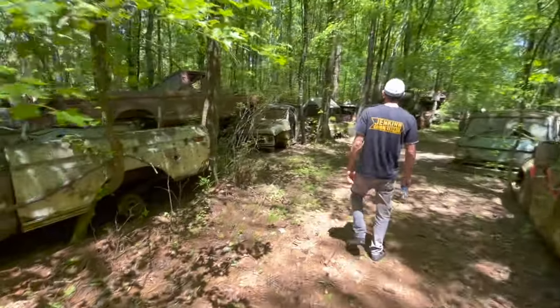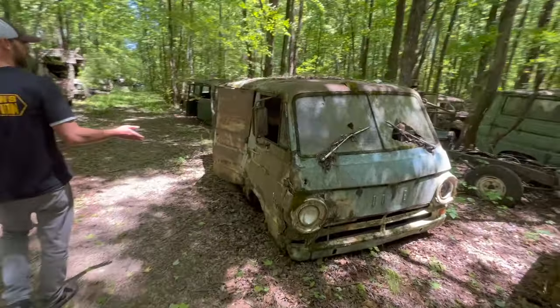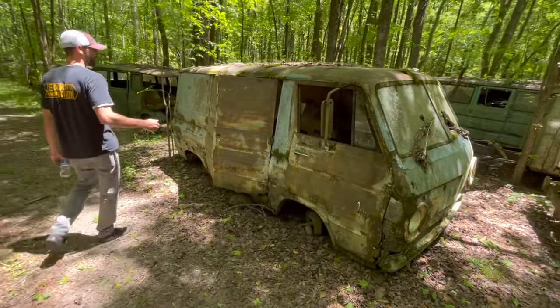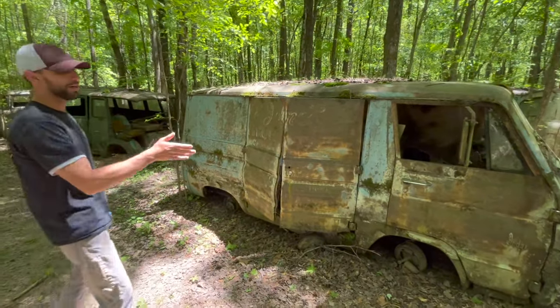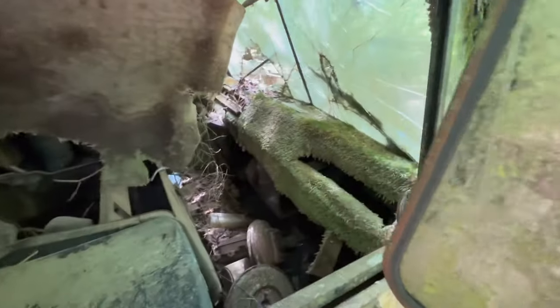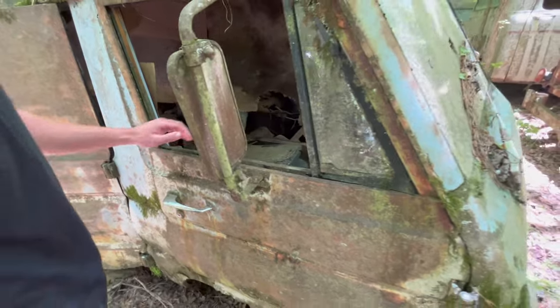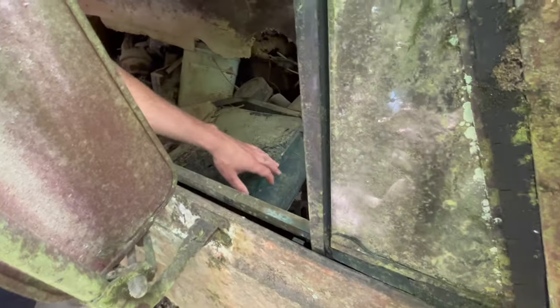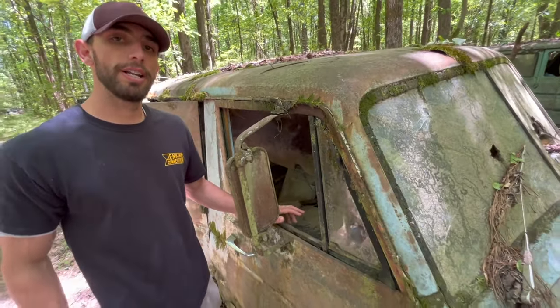There's a whole bunch of different trucks in here. There's a Dodge van here — I think they called these A100s. This one looks like it was some sort of work utility vehicle. Look at the shag carpet on the front here! I do know that they actually use these seats. I was told the seats that come in this van are actually the same seats that Dodge used in their gassers.